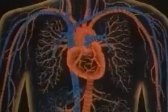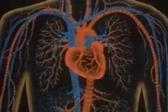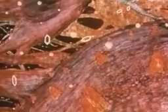Blood is the essential fluid of life in humans and other higher animals. Pumped by the heart through the circulatory system, the blood carries oxygen, food, infection-fighting antibodies, and other vital materials throughout the body.